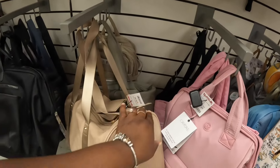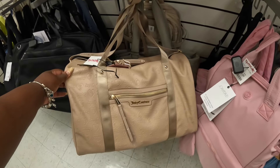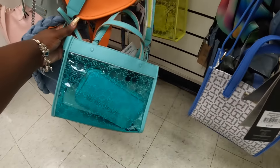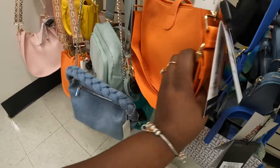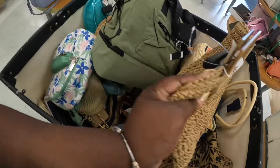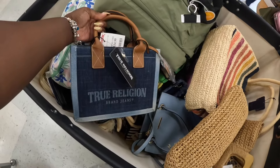The Juicy Couture — we saw them yesterday in the black and the pink, but now they have that beige color, $40. And this one is $40. And then LaPour — these are $25, the clear bags. $25. We did see the True Religion, $35.